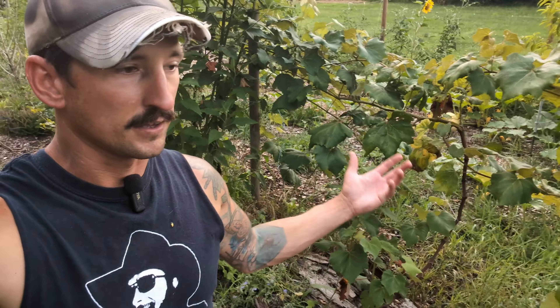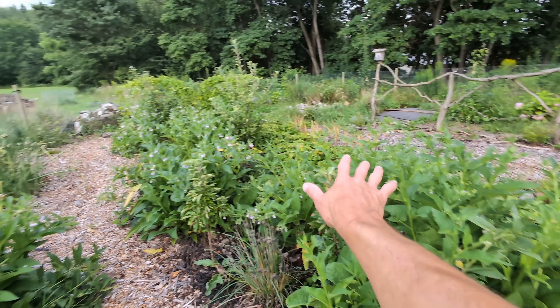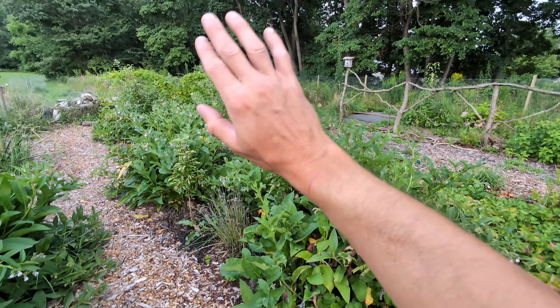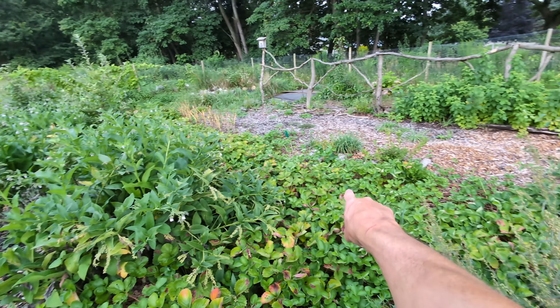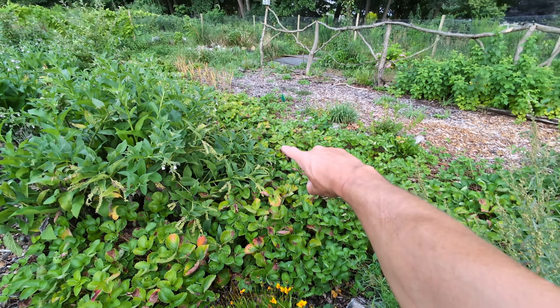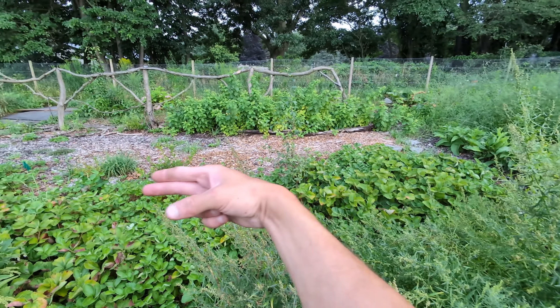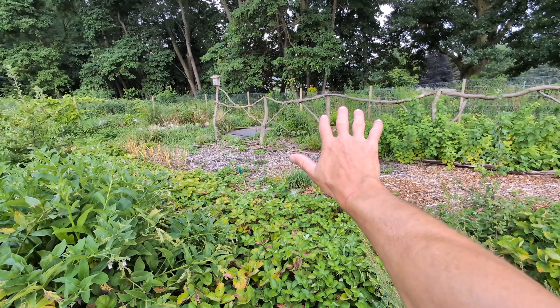That wasn't the plan to have grapes growing on there, but we'll take it. Then we have more grapes. And just look at this comfrey — it is growing crazy, I have to chop it down. And strawberries for days going through here. We started with 75 bare-root plants and now we have thousands. They are out of control. I chop the runners off, it doesn't matter — they keep sending them out, trying to take over this whole area.